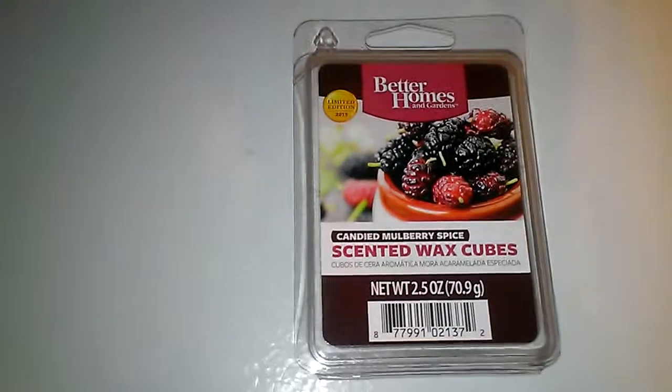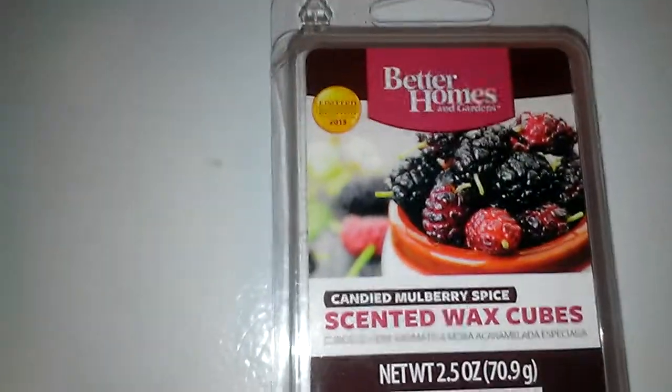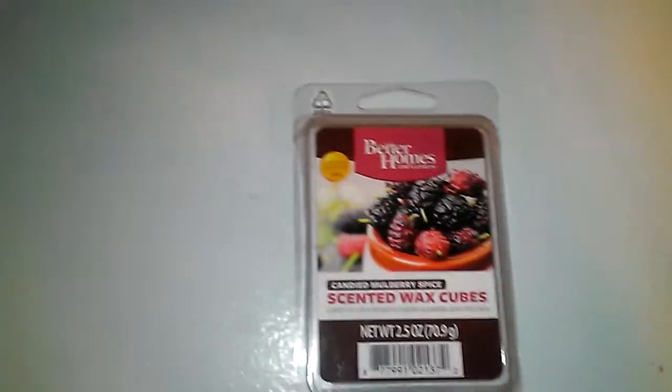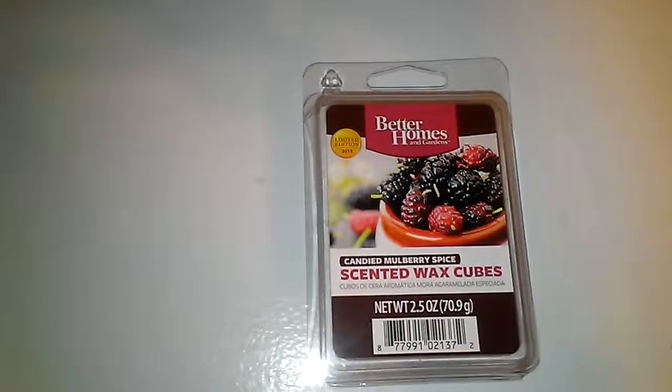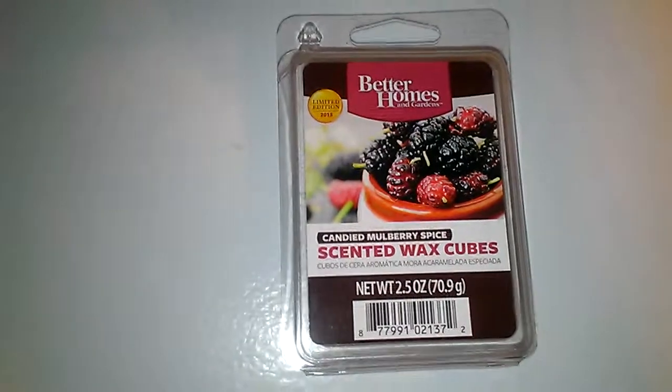I want to talk to you guys about this one right here. This is Better Homes and Gardens Candied Mulberry Spice. It was a limited edition of 2013. This one smelled really good on cold sniff.